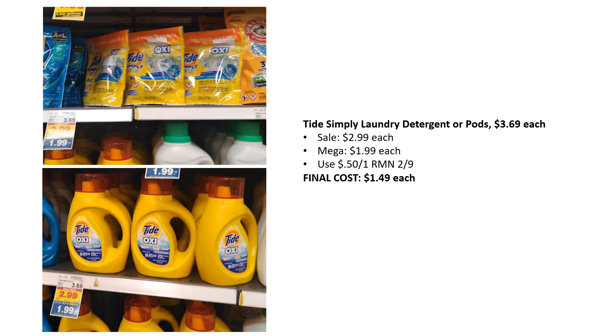Tide Simply Laundry Detergent or Pods are $3.69 each, sale $2.99, mega sale $1.99. We have a $0.50 off one coupon in RetailMeNot 2.9. Final cost just $1.49 each.